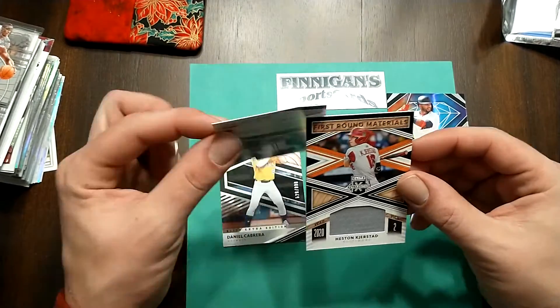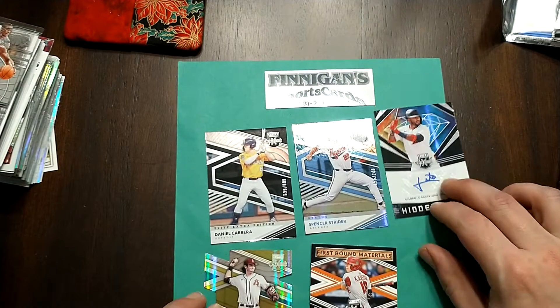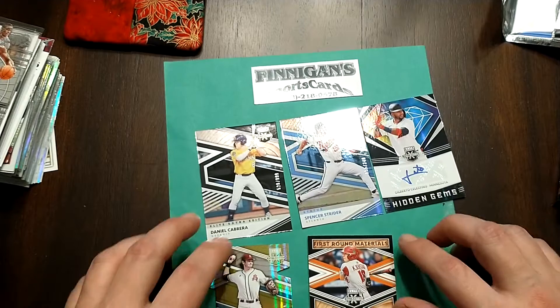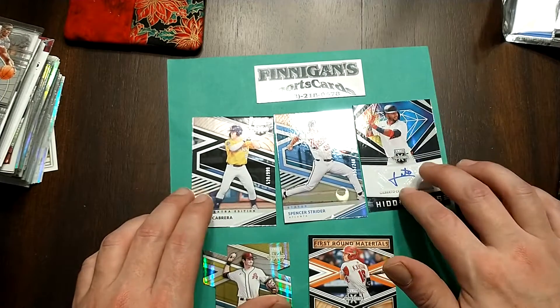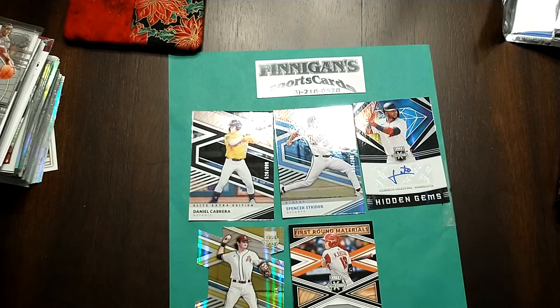Hashtag Kerstad. First round materials, not too shabby. That does it — one pack a day, really quick. Hope you guys enjoy this series. I'm going to keep it going all freaking year long, bro. Like, comment, and subscribe. Follow me on Twitter at OnePackAday and I will see you tomorrow.